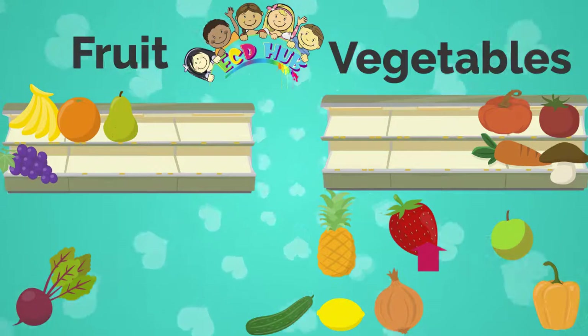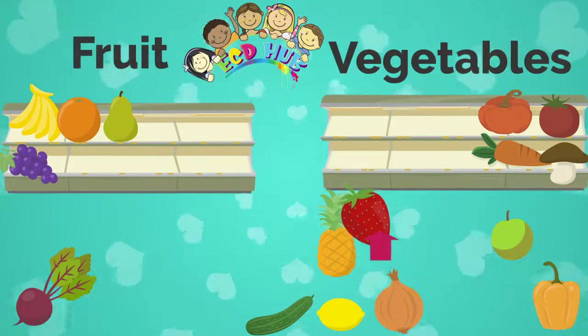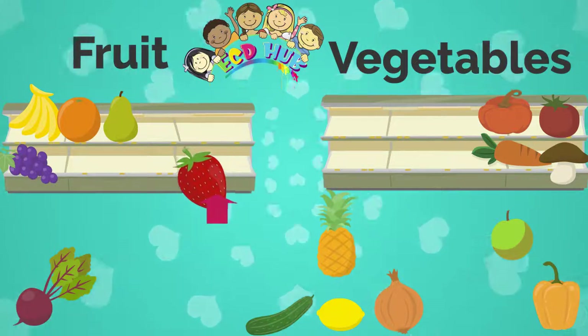What is it, dear friends? What do you think, what is it? Yes, it is a strawberry, and strawberry is also fruit.